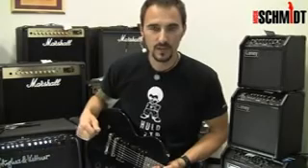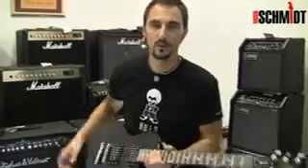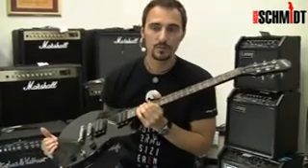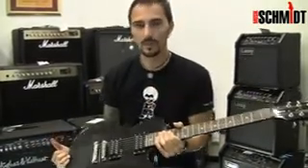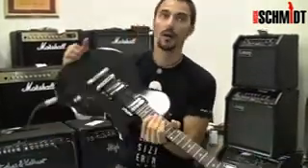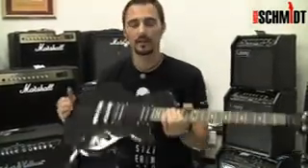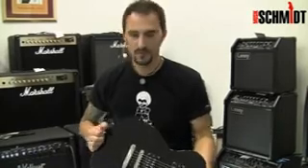Probiert sie aus bei uns hier im Laden auf der Hanauer Landstraße in Frankfurt. Wir zeigen euch alle möglichen Les Paul-Modelle – ich glaube, es sind im Moment 50 verschiedene Les Paul-Modelle da, die ihr alle ausprobieren könnt, nur von Epiphone. Oder bestellt sie euch im Internet: www.musikschmidt.de – dort habt ihr 33 Tage Rückgaberecht und 66 Tage Umtauschrecht. Also überhaupt kein Problem. Probiert das Ding aus – es ist ein richtig schönes Teil, eine richtig schöne Gitarre. Haut rein!